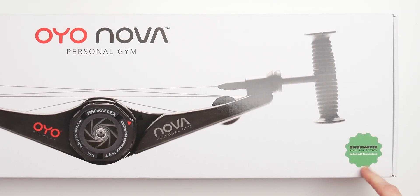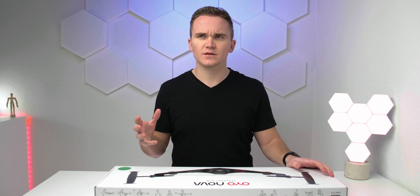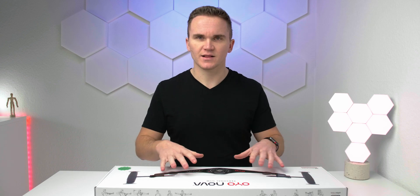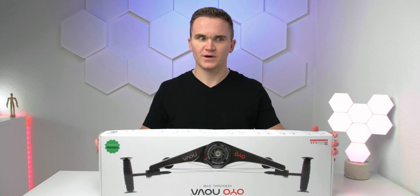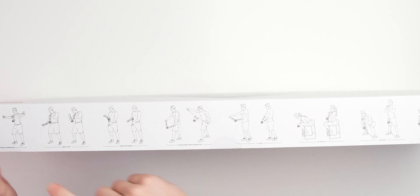It's a Kickstarter exclusive edition, so this is just not available in stores yet, and it came in just about a week ago. I've only used it and trained a little bit with it, but I want to give you the unboxing experience here. If you want to see the complete review, you can check out the link down in the video description or the link up here to my fitness channel. This is mainly a tech channel, but crowdfunding products are also a thing and that's why we're taking a look here.